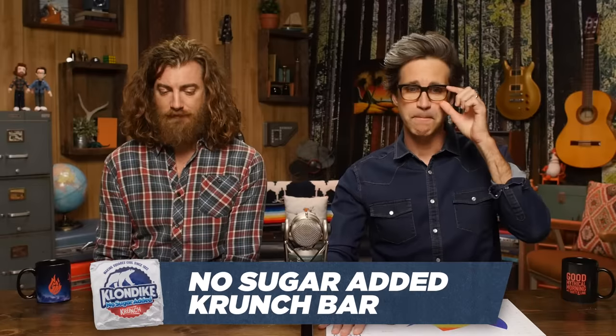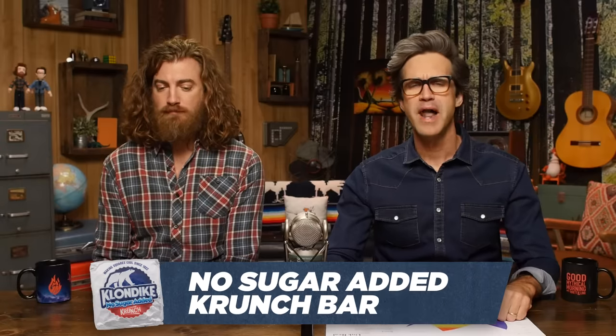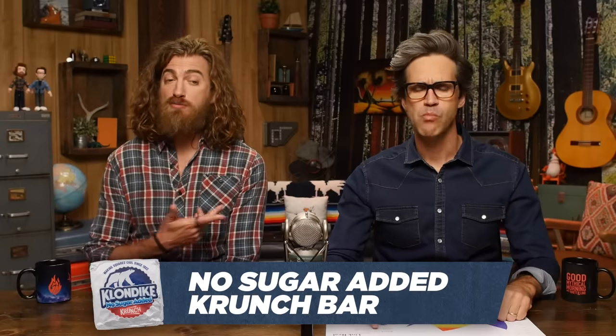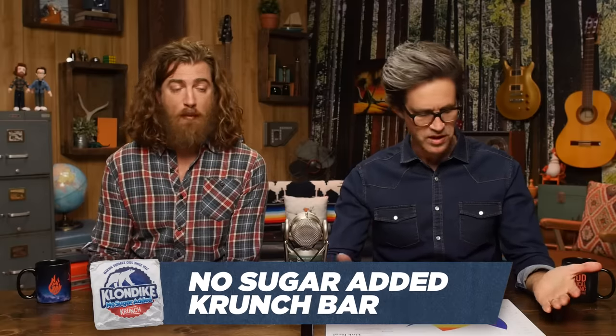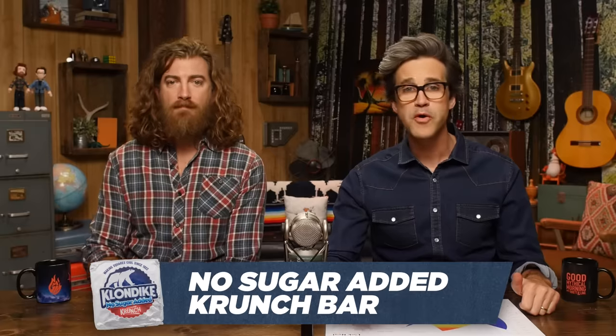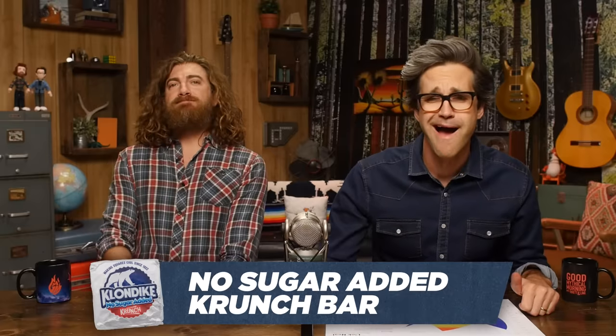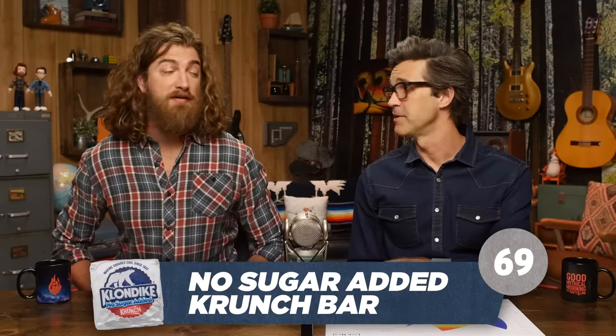No sugar added crunch bar. No sugar added. This is a double disappointment because you hated the crunch bar because it didn't give you a crunch — you gave it a 30. But this has no sugar, so it should be less than 30. Give it a 21. 31. 38. The no sugars are not as bad as we're making them out to be. They just can't compete with actual sugar. But if you don't want added sugar, it ain't that bad.